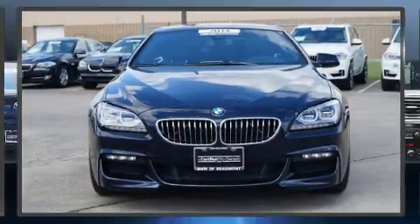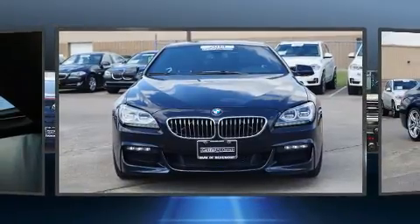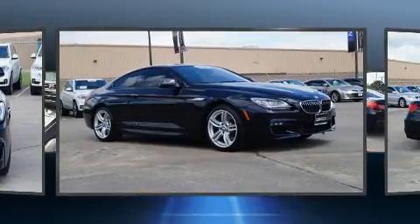Come test drive this 2014 BMW 640i. This two-door, four-passenger coupe just recently passed the 20,000 mile mark.